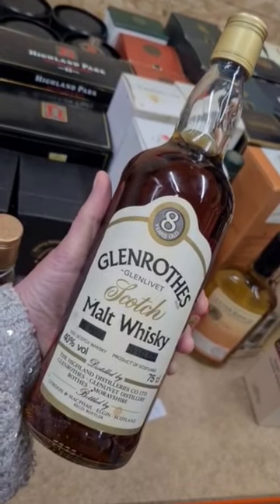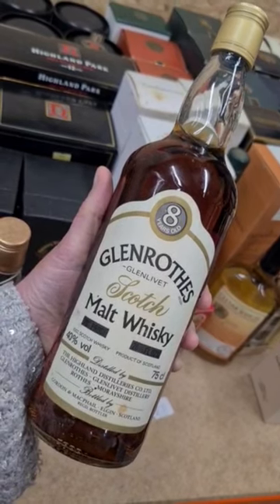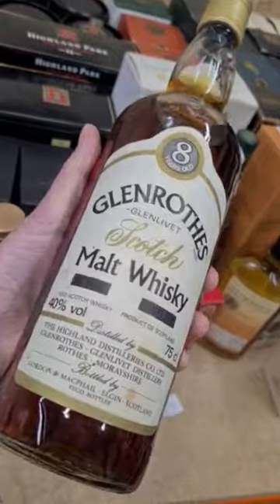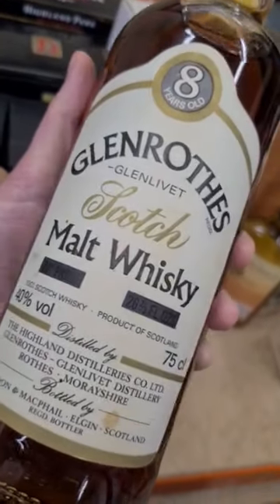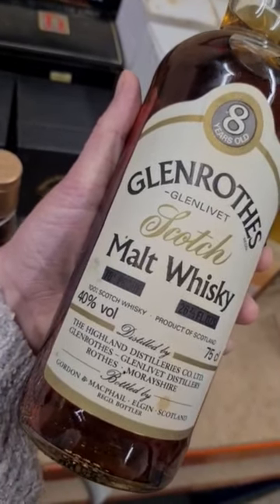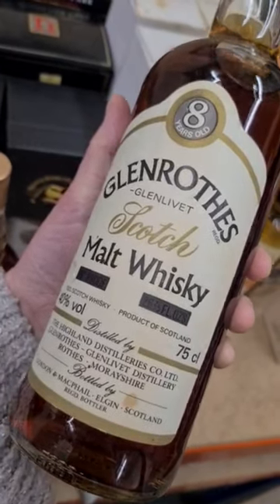We've got a really nice bottle of Glenrothes 8 year old here. This is probably from right at the start of the 1980s. We know this because the bottle is 75cl and 40% volume, but you can also see there that the 70 proof and 26 and two-thirds fluid ounces have been blacked out.